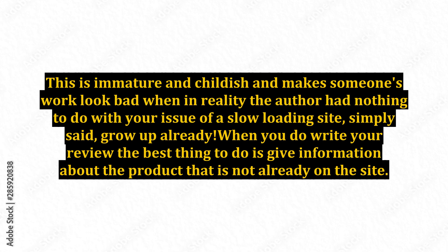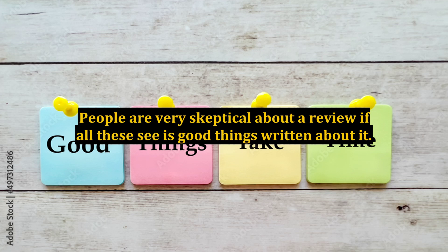When you do write your review, the best thing to do is give information about the product that is not already on the site. Anything that you can think of that is unique and not already discussed is best to bring up in your review. This can be positive or negative information. Generally speaking, your review will be taken more seriously if you list some good points and some bad points. People are very skeptical about a review if all they see are good things written about it.